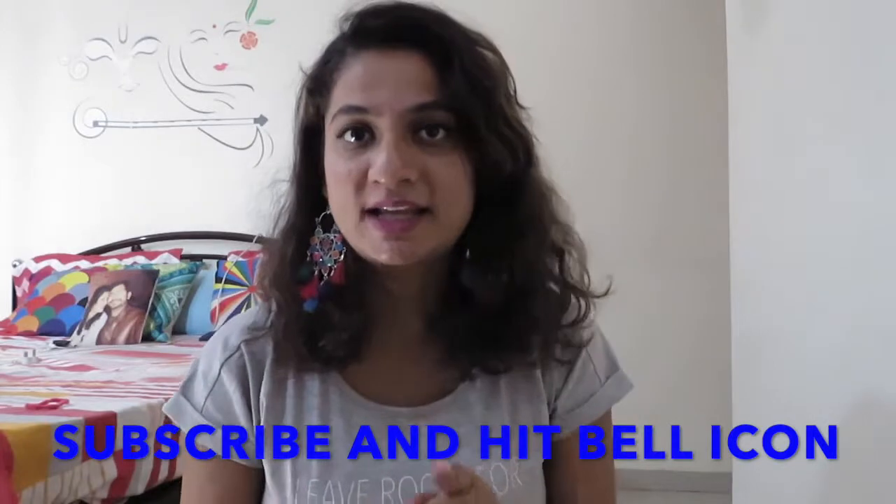Before we get started, please subscribe to my channel and hit the bell icon next to the subscribe button so that you get notified each time I upload a new review video, a new makeup video, or anything at your demand.